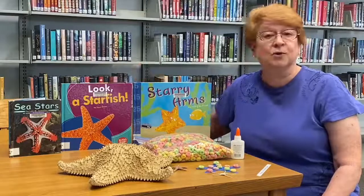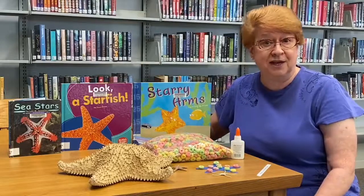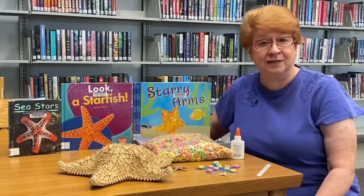These are the books we're going to be doing this week, Friday, at my story time at the Marco Island Library at 10:30.